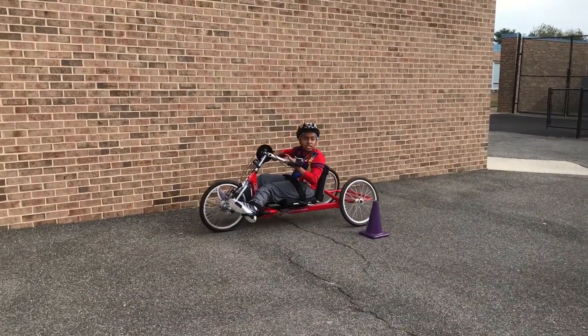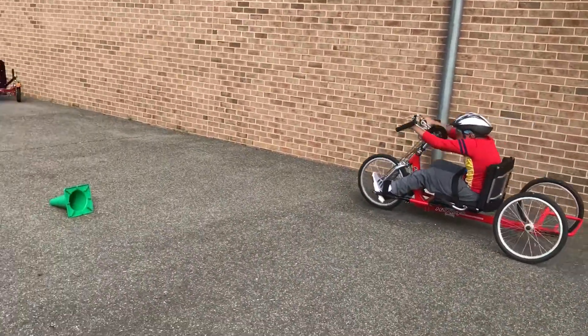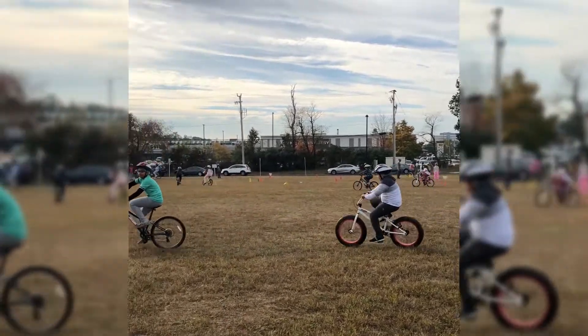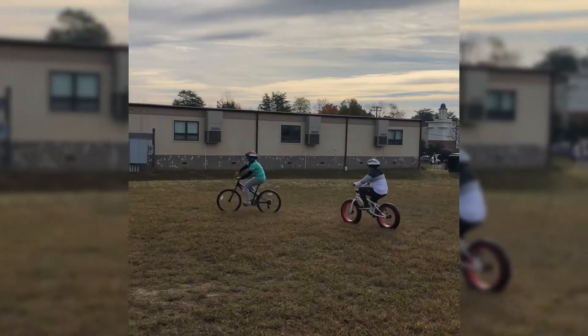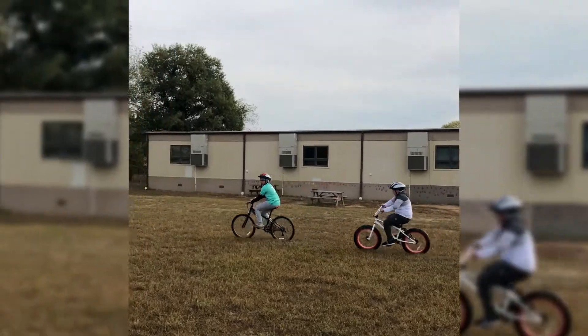For students that are wheelchair-bound, we have a hand cycle that we share throughout the county for a student that might need that. And then we also have, just recently, a student that's totally blind ride for us with a student in front of him ringing the bell on his bike so that that student could ride. And fearlessly riding his bike.